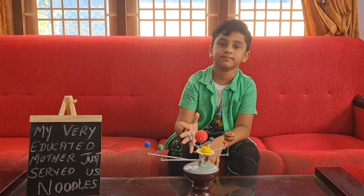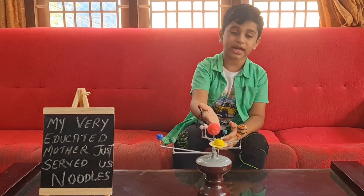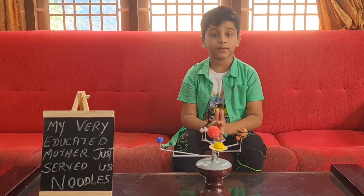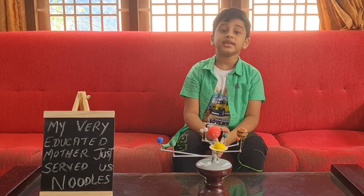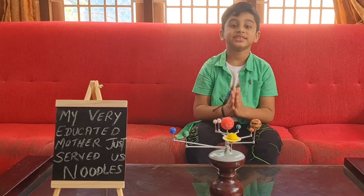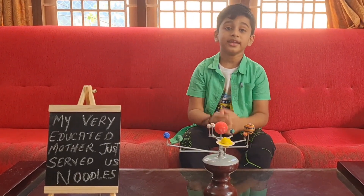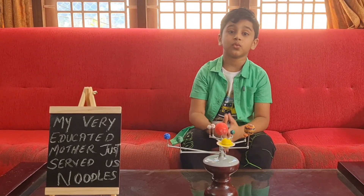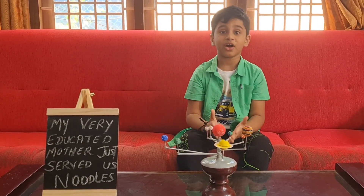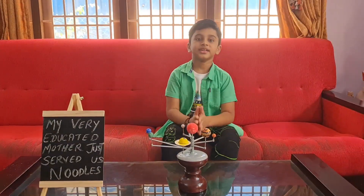Now let's learn about our favorite planet, Earth. Earth is the third planet from the Sun. It has unique climatic conditions, landforms, and water bodies that support life. Nearly 70% of Earth's surface is covered with water, which is why the planet is called the Blue Planet.